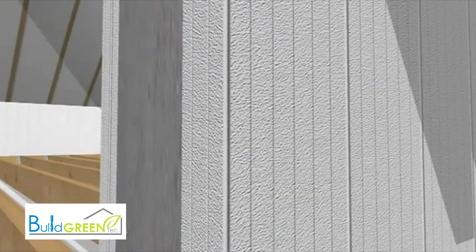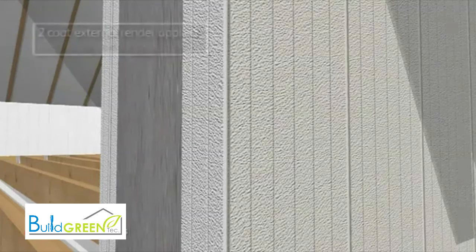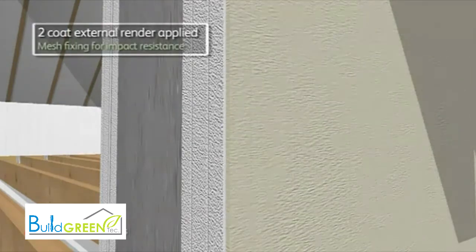The ICF is then finished internally with plasterboard, and externally clad with masonry, timber, or render, as shown here, using a through-coloured two-coat polymer system with reinforcing mesh.